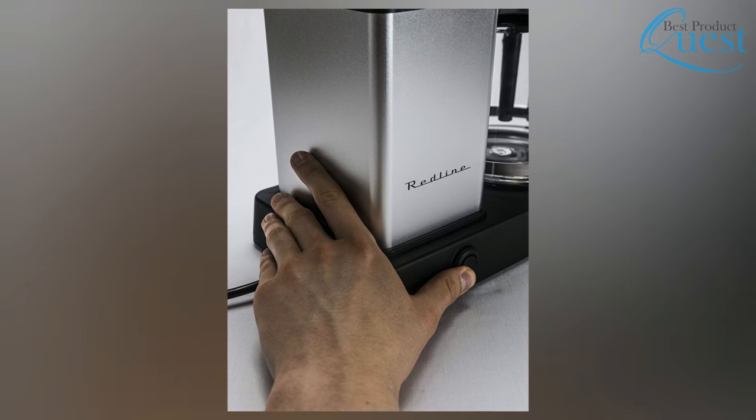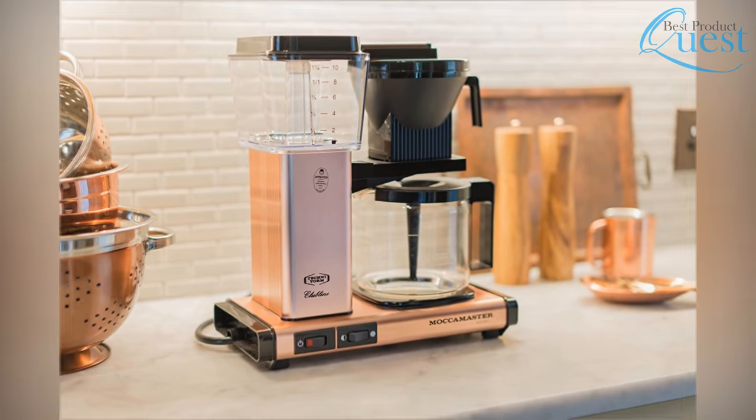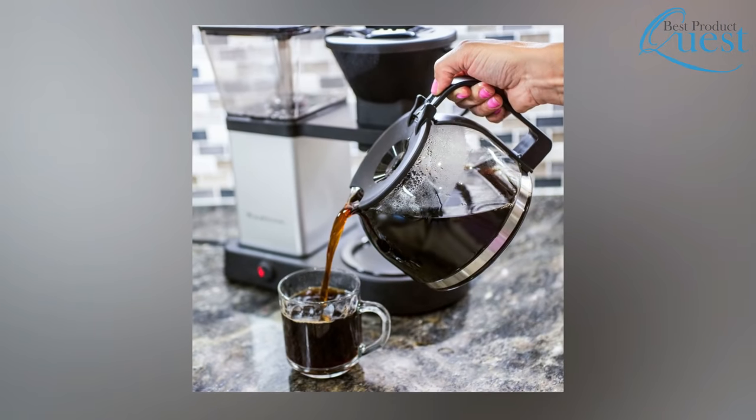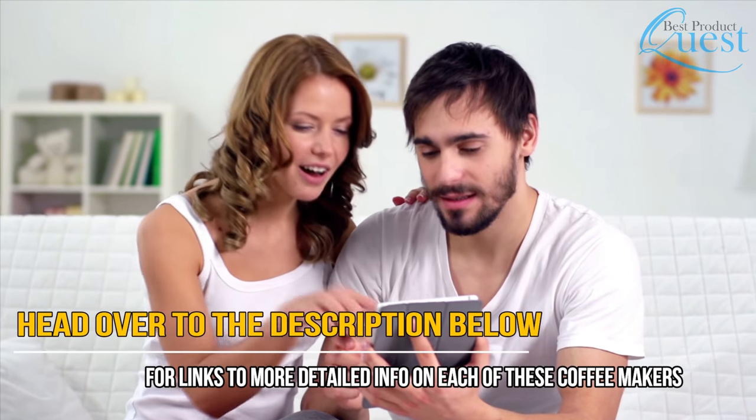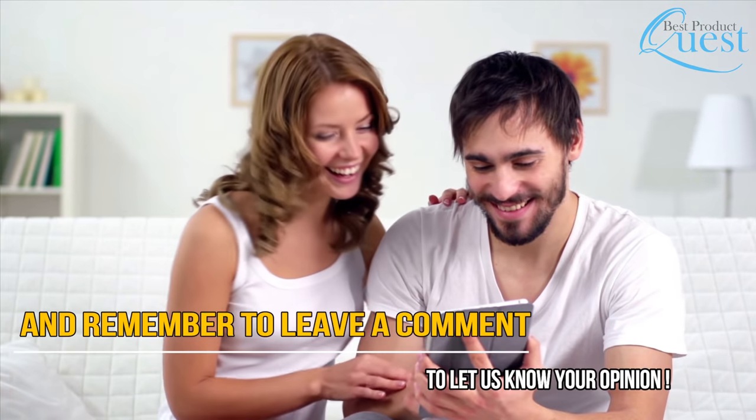Shopping for the right drip coffee makers can be a hassle, which is why we are only interested in the best choices available for your needs. Any one of these options would be great to start your morning. Head over to the description below for more detailed info on each of these coffee makers, and remember, leave a comment to let us know your opinion.